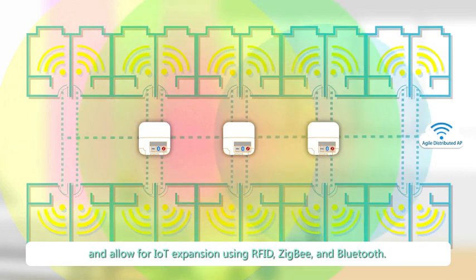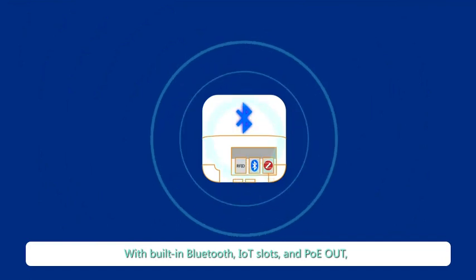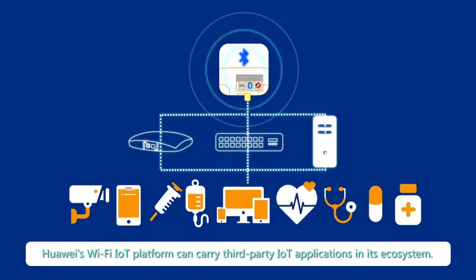With built-in Bluetooth, IoT slots and PoE out, Huawei's Wi-Fi IoT platform can carry third-party IoT applications in its ecosystem.